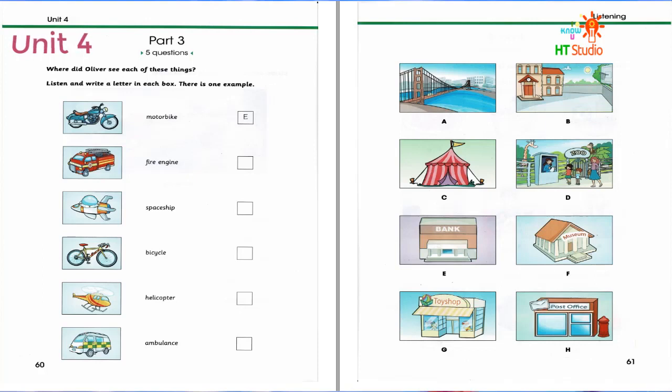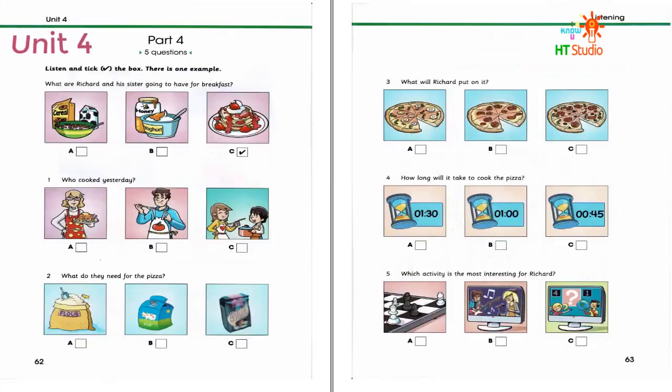That is the end of part three. What are Richard and his sister going to have for breakfast? Is there anything in the fridge for breakfast, Richard? I'm so hungry. Yes, it's full. I went to the supermarket yesterday. I would love some yoghurt with jam. How about milk with cereal? I know. We'll make strawberry pancakes. Great idea. I haven't had them for a long time. Can you see the tick? Now you listen and tick the box.